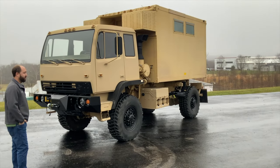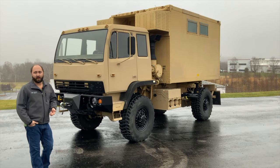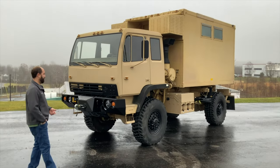This is an A0 truck, so it has the 3116 CAT, the Allison MD3070P automatic transmission — so it's a 7-speed Allison automatic transmission.